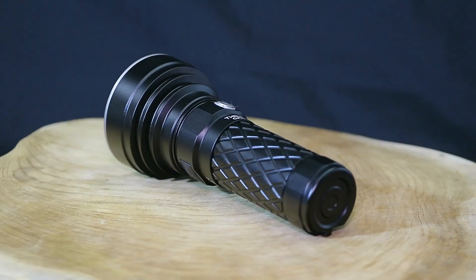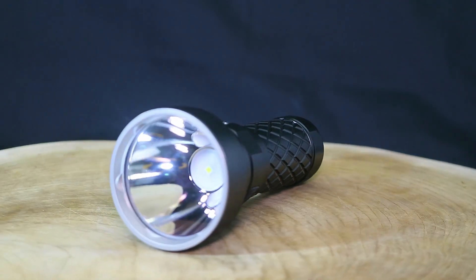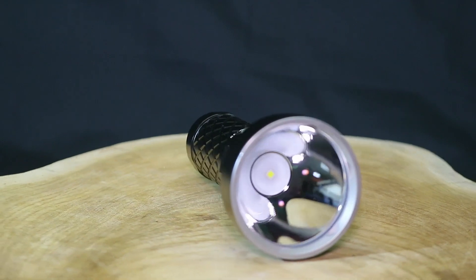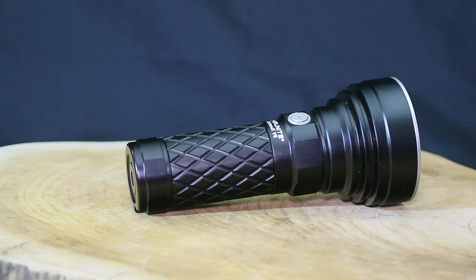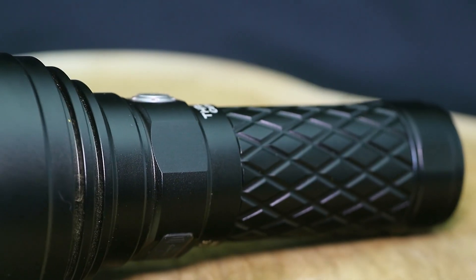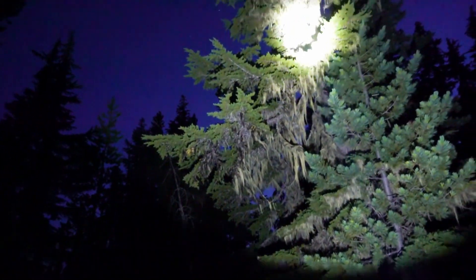Today we have the Cree XPH series of LEDs, which are similar to the XPL except they are quad core. This multi-chip LED has four connected in a series for either 6 volt or 12 volt output, versus the single chip's 3 volt output. While sucking more power, these LEDs when put in a flashlight produce something truly remarkable.